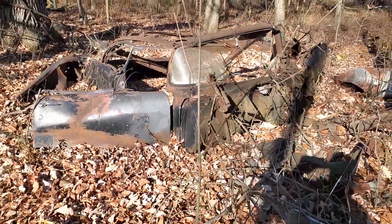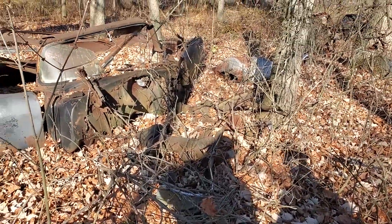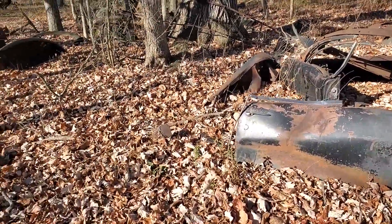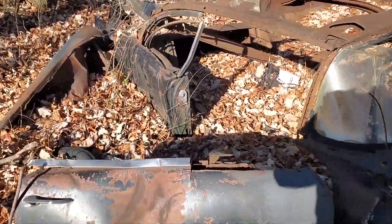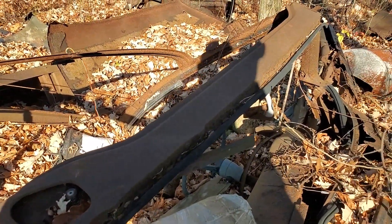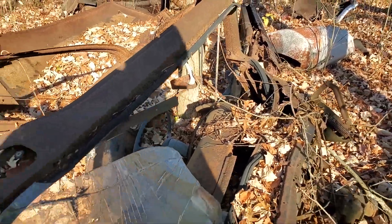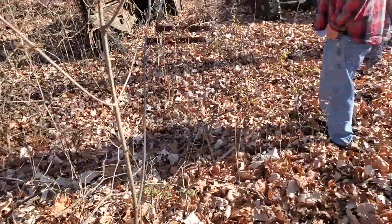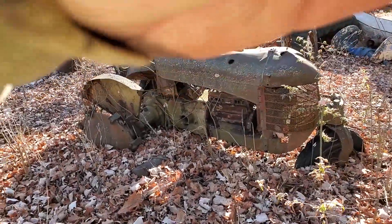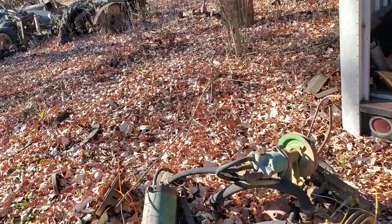I think you're right, I think this is a '55. Didn't expect to see that. Another shot of our Silver King here. A chain fall.